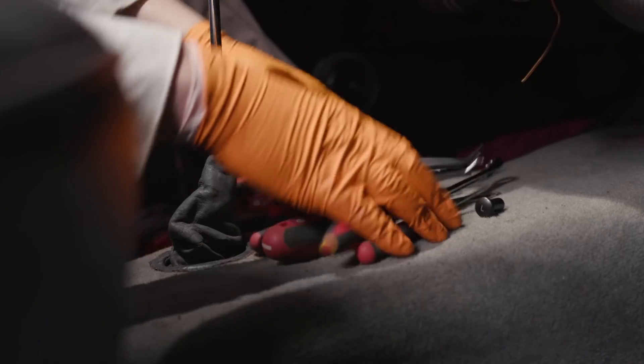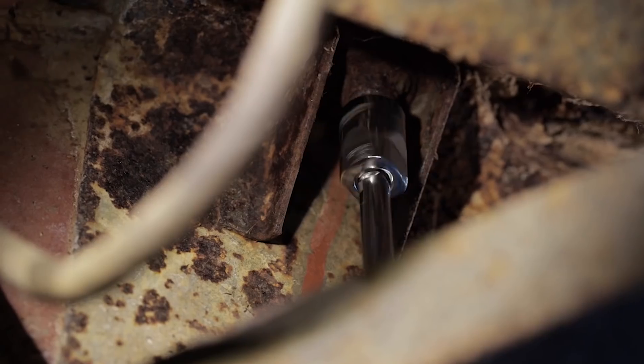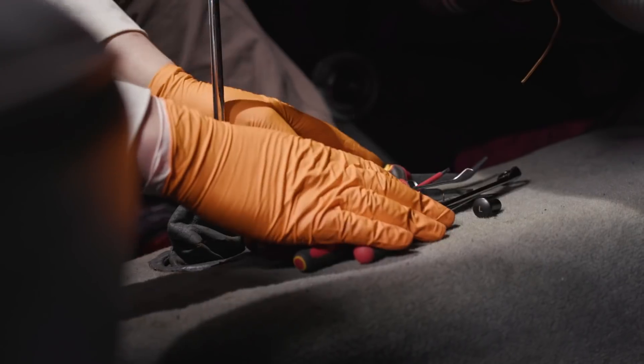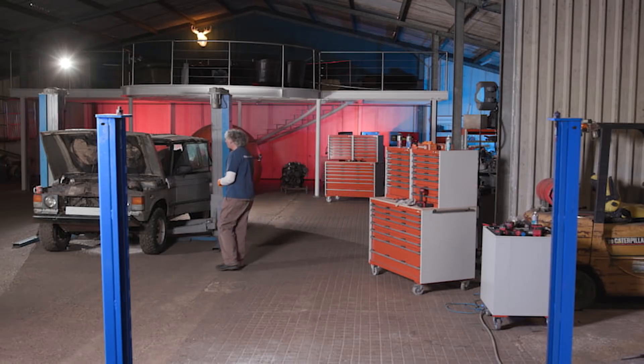Hi, welcome back to the workshop. You know what,